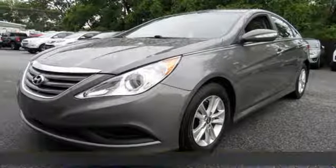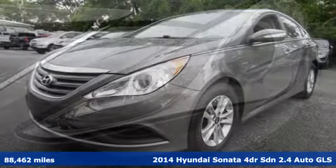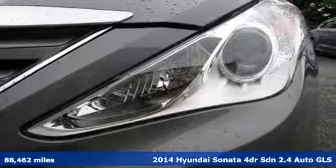Here's a 2014 Hyundai Sonata. Live comfortably within your means, very comfortably in this beautifully designed Sonata.